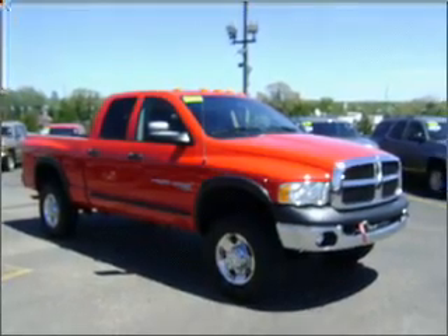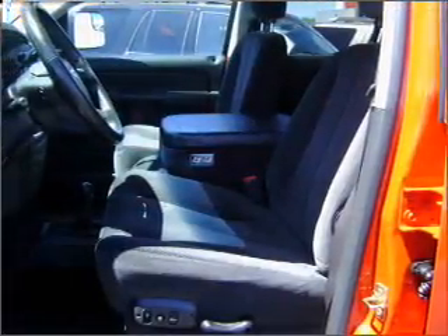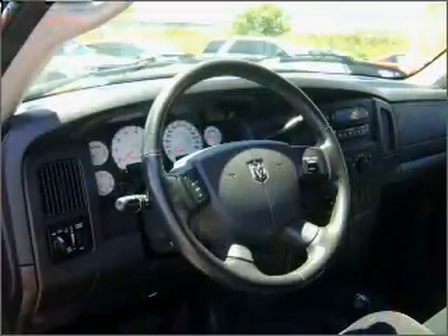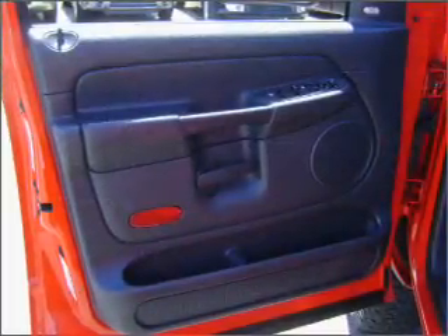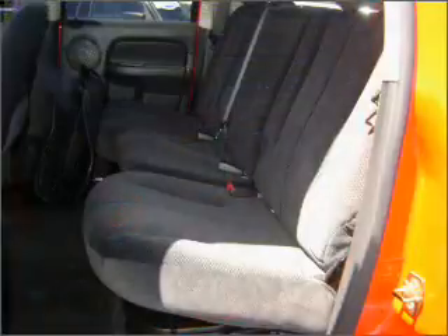Take a look at this 2005 Dodge Ram 2500 Power Wagon that just came into Brighton 4th. This four-door crew cab truck comes equipped with automatic transmission, rear bench seat, air conditioning, and much more. We would love to talk to you more about this Ram 2500. Please contact us for more information.